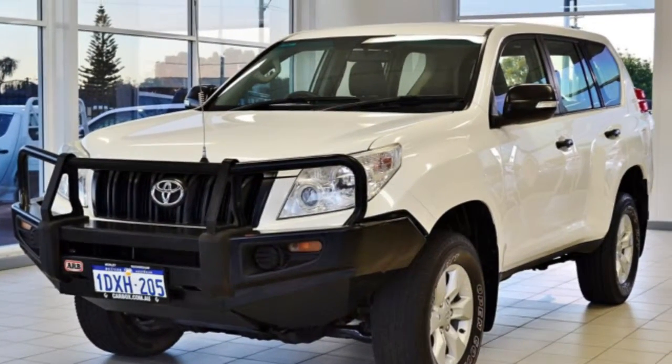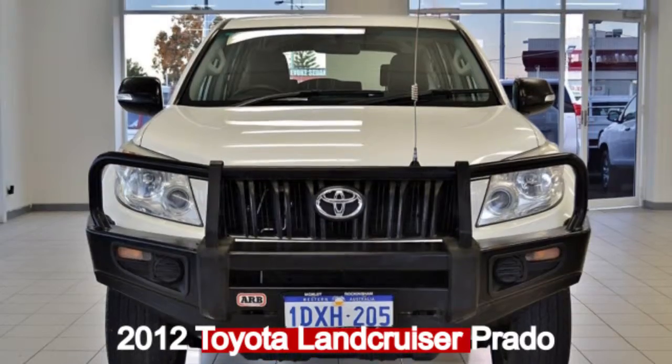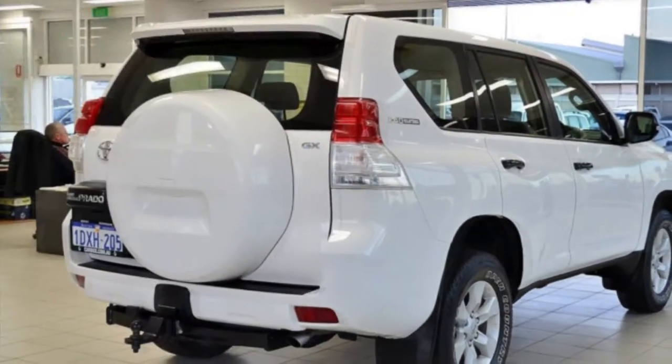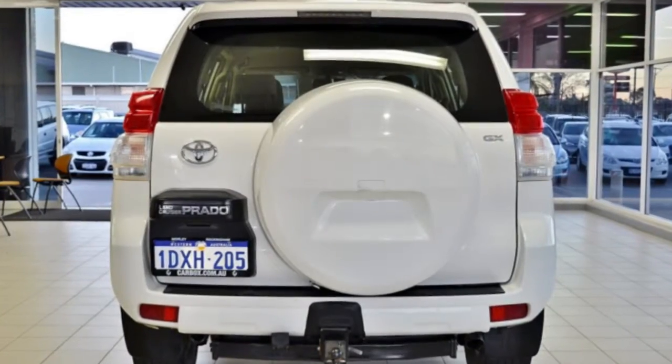We are proud to offer you this great value 2012 Toyota Land Cruiser Prado. This Land Cruiser Prado has a reliable 3.0-litre engine that gives you more control with its manual transmission.